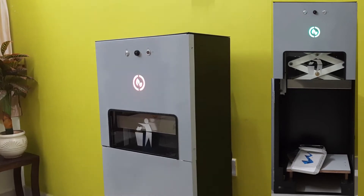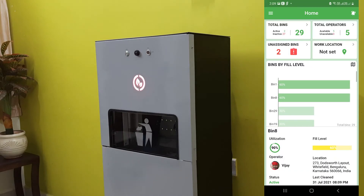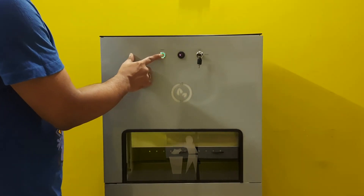This way, Recyclo bin can accommodate several times more waste than ordinary dust bin. It can be remotely monitored using smart assist app. Authorized personnel can run compactor in manual mode by using access key.